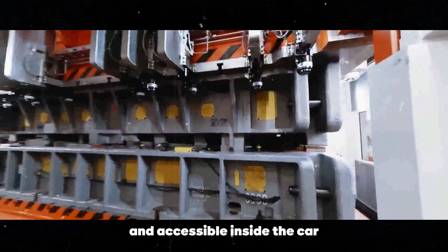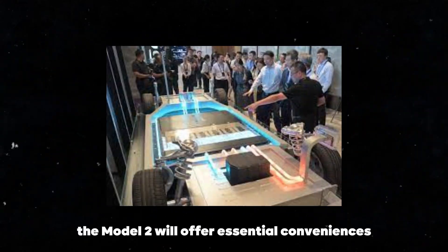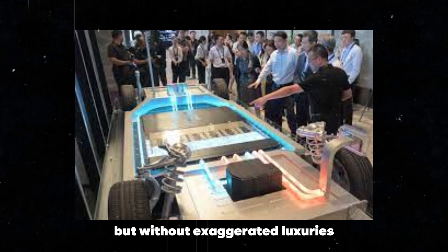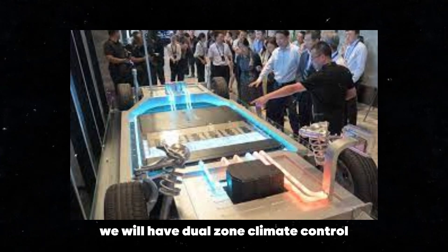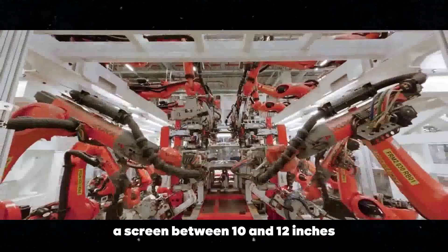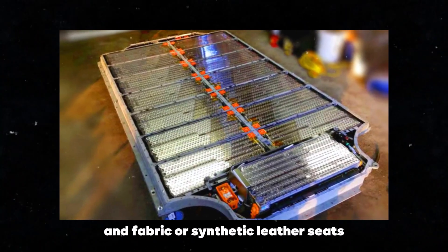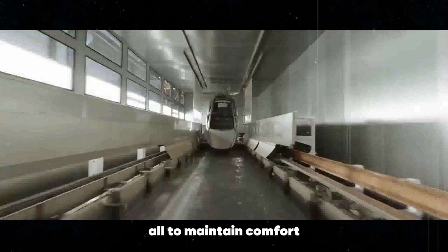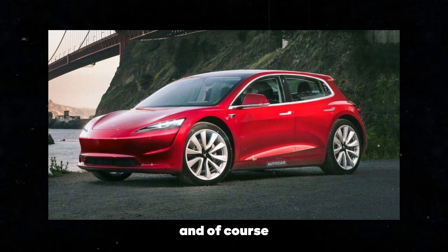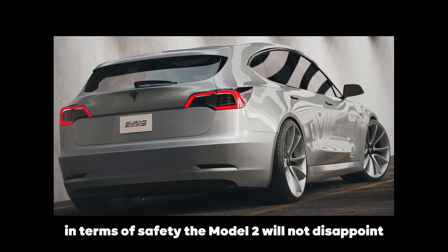Inside the car, Tesla has kept the focus on simplicity and functionality. The Model 2 will offer essential conveniences but without exaggerated luxuries. We will have dual-zone climate control, a screen between 10 and 12 inches, a basic sound system with 4 to 6 speakers, and fabric or synthetic leather seats — all to maintain comfort without driving the price too high, following that minimalist line we already know.